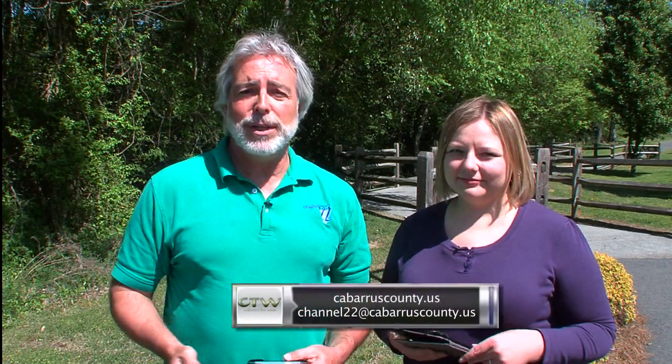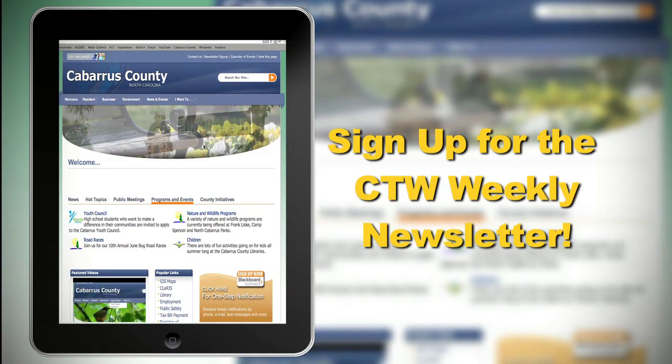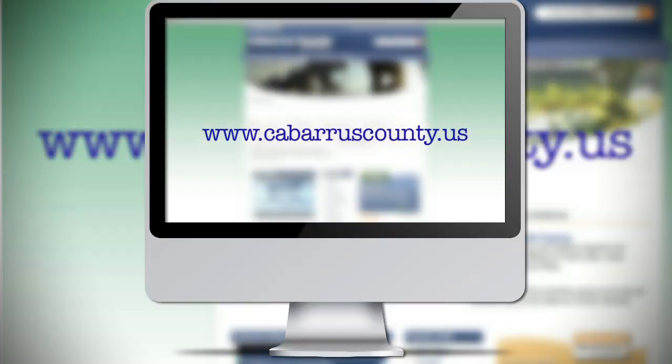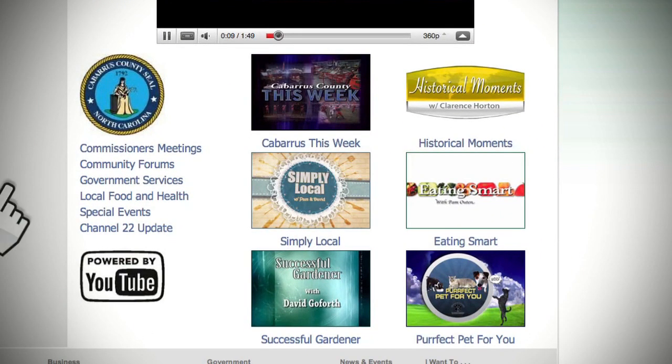Now we've covered a lot of information on today's show. If you missed anything, go to cabarruscounty.us — use the search box to find info on any topic. If you have problems, email channel22@cabarruscounty.us. You can also sign up to get great information about area events — go to the top right of the webpage, fill out your information, or text CTW to 22828. Join our Facebook and Twitter feeds to follow county events. If you don't have Time Warner Cable, you can watch all Channel 22 programs anytime at cabarruscounty.us on the homepage.